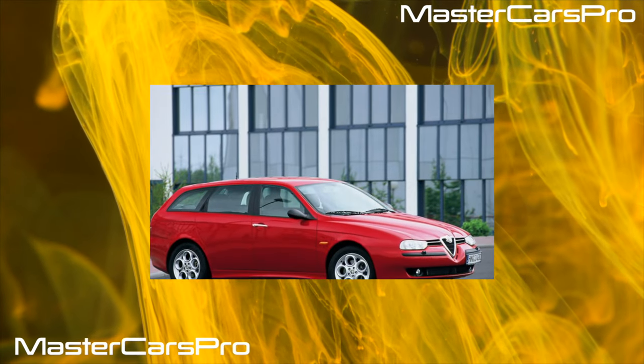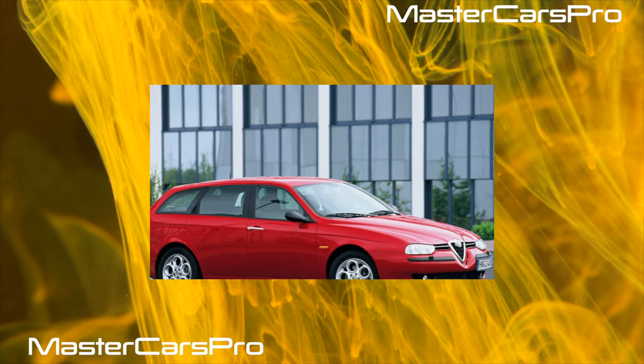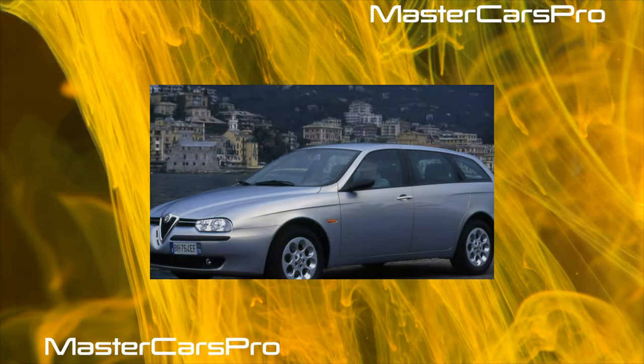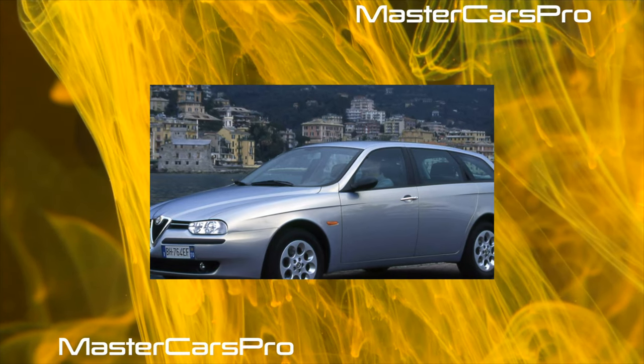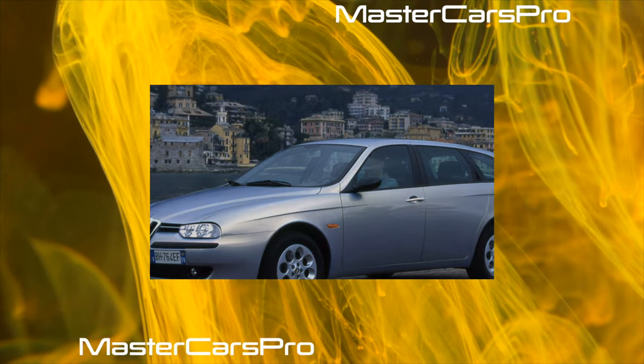The Alfa Romeo 145/146 is a rare breed — rarely seen on our roads. This is not surprising, because there should not be a lot of iconic cars; otherwise they turn into ordinary consumer goods.